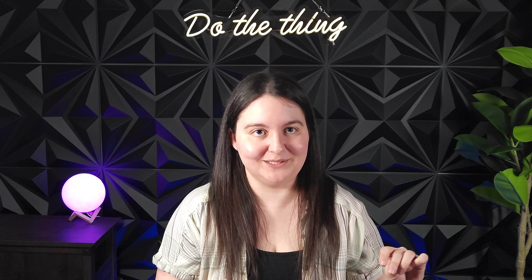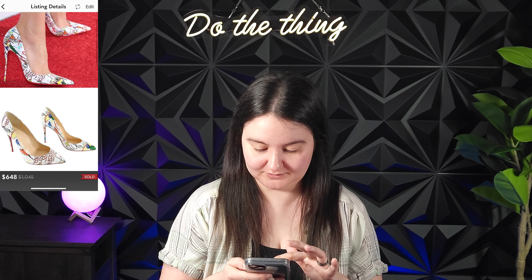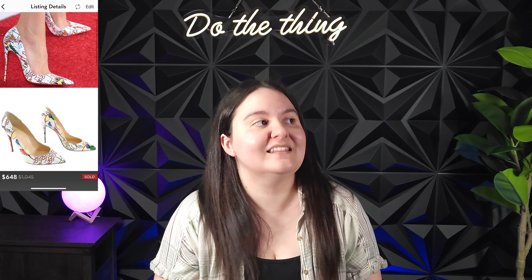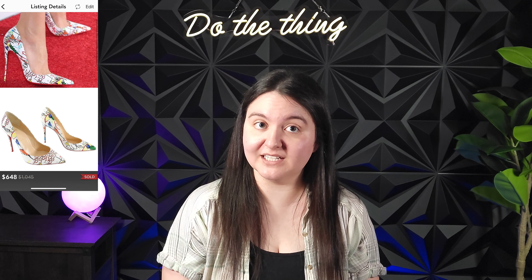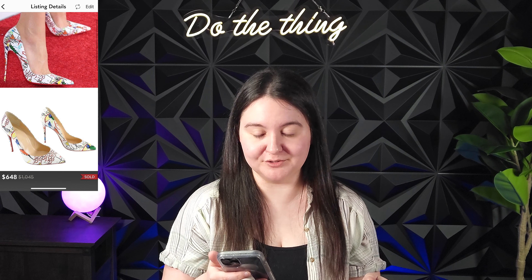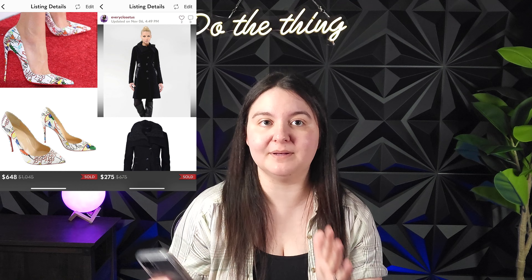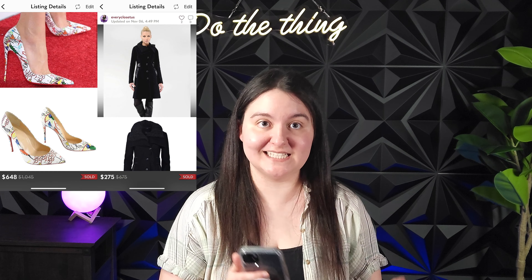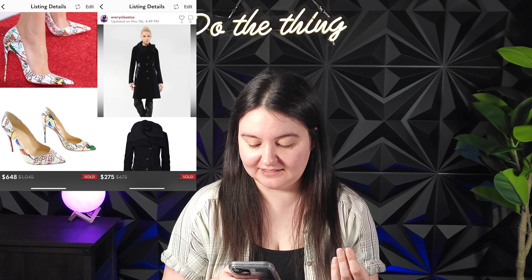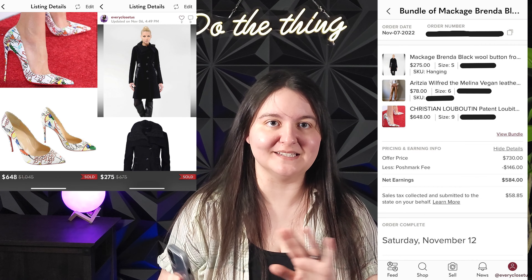Okay, I know this is a bundle, but all these items sold for over $50 individually. There was a bundle of Christian Louboutin patent Katie pumps in a graffiti print, size 9 — an amazing find at around $100 at a consignment store. Bundled with a Mackage Brenda black wool button-front trench jacket, which we got for $60 at a thrift store. In total we had around $160 into the bundle, and it sold for $730 US dollars. Not surprised for a Mackage wool jacket and a pair of Louboutins.